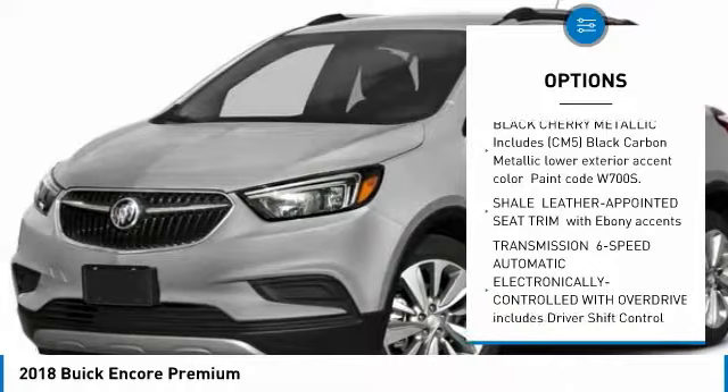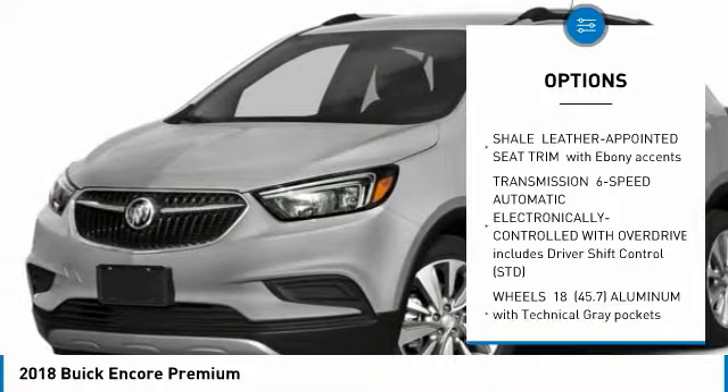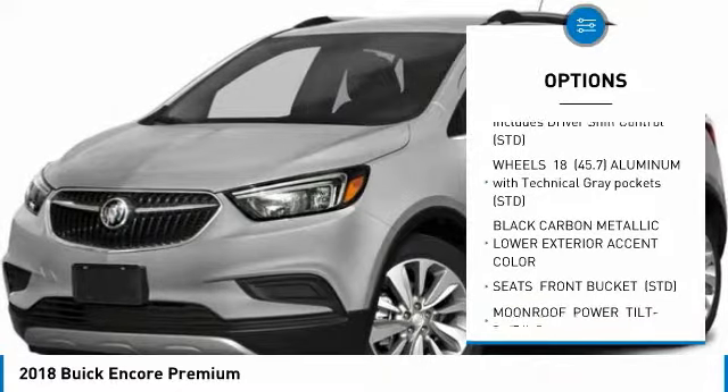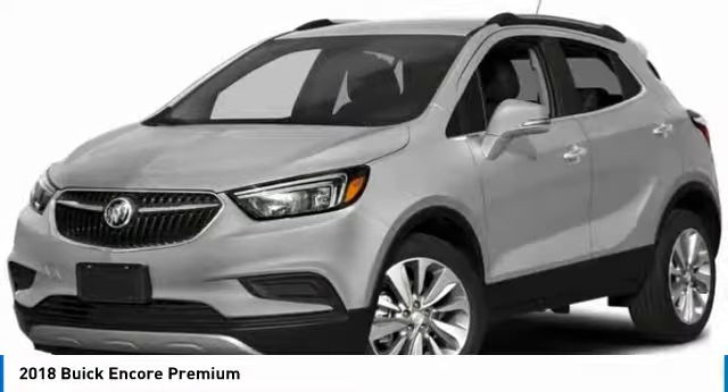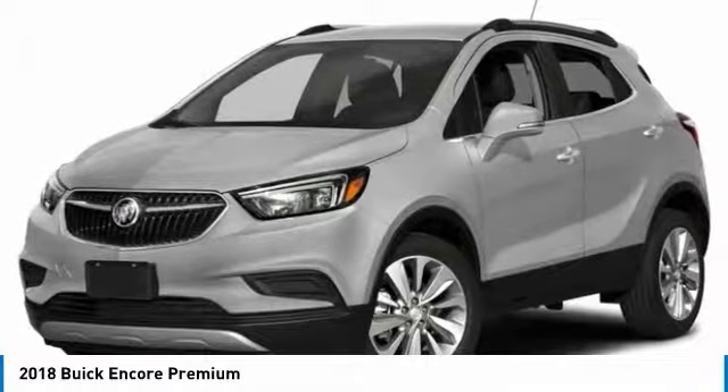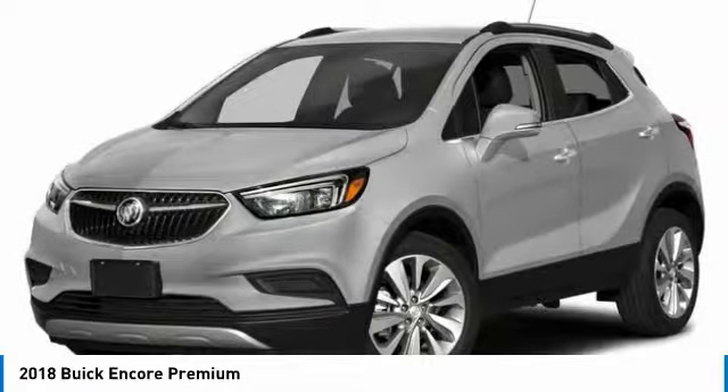Power passenger seat, all-wheel drive, steering wheel audio controls, Bluetooth, leather-wrapped steering wheel, power steering, adjustable steering wheel, floor mats, aluminum wheels, keyless start. Your new ride is just a phone call away.